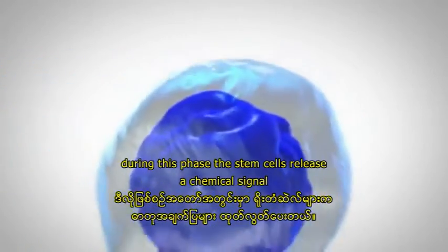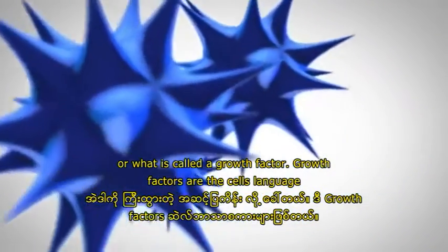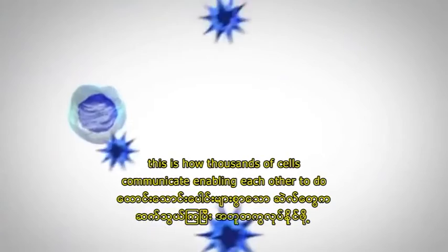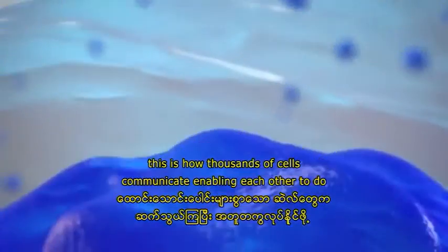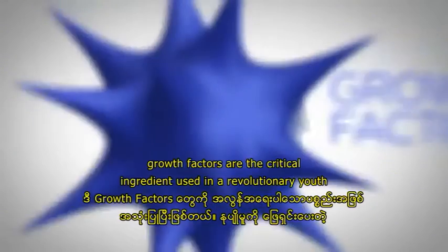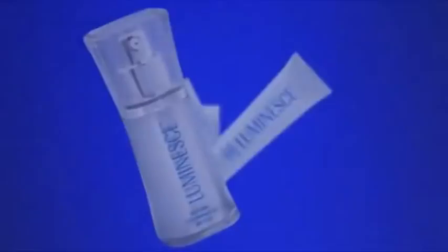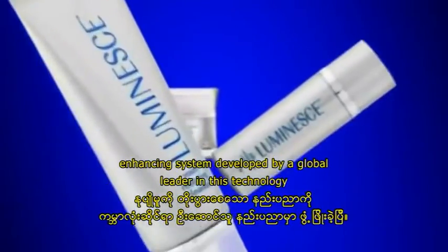During this phase, the stem cells release a chemical signal, or what is called a growth factor. Growth factors are the cell's language — this is how thousands of cells communicate, enabling each other to do one vital function: repair and regenerate tissue in the body. Growth factors are the critical ingredient used in a revolutionary youth-enhancing system developed by a global leader in this technology.